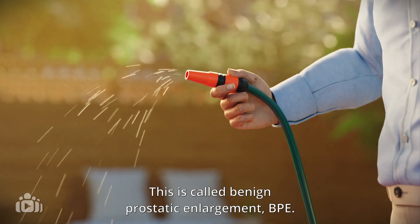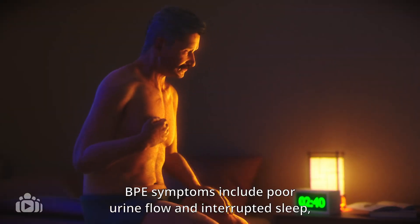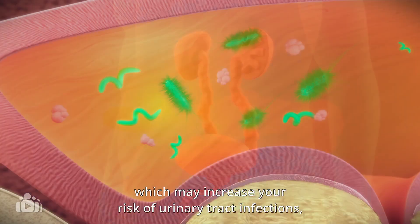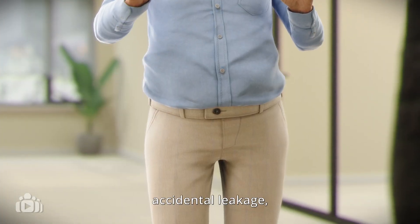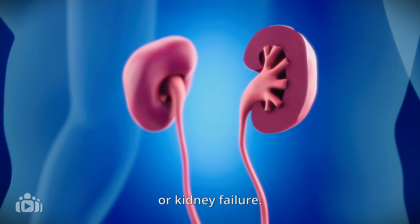This is called benign prostatic enlargement. BPE symptoms include poor urine flow and interrupted sleep, while the effects of BPE include back pressure, which may increase your risk of urinary tract infections, accidental leakage, bladder stones or kidney failure.